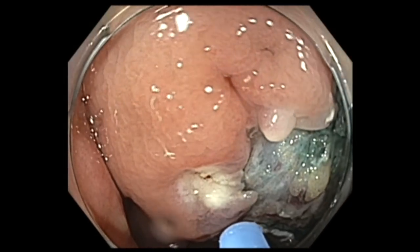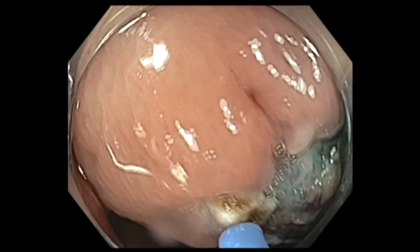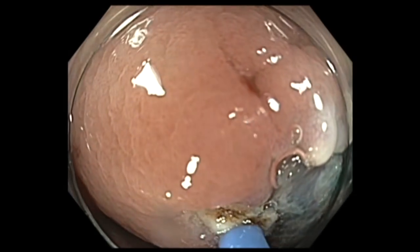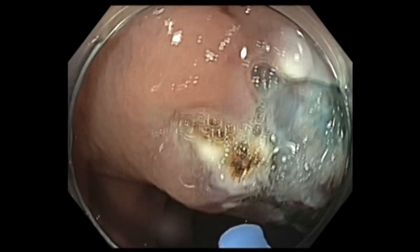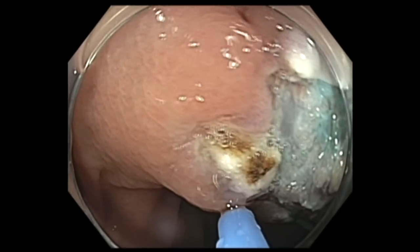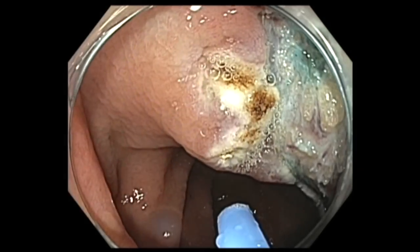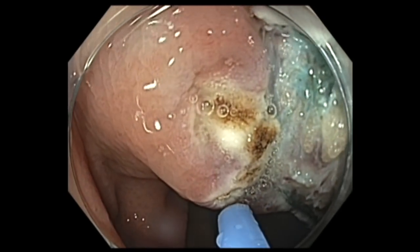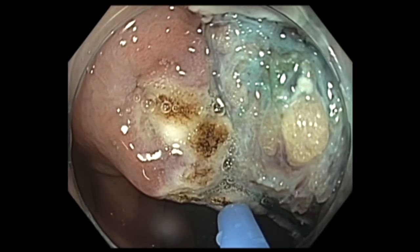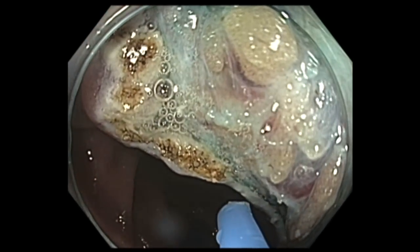Although my examination of the resection base and resection edge revealed no macroscopically obvious residual tissue, I decided to ablate the edge as part of my protocol. This includes a setting of forced APC, 0.8 liters flow, 35 watts. I tried to burn until the edge turns brown — not white, but brown. I started at the top end and slowly worked my way down to ablate the entire edge of the resection.